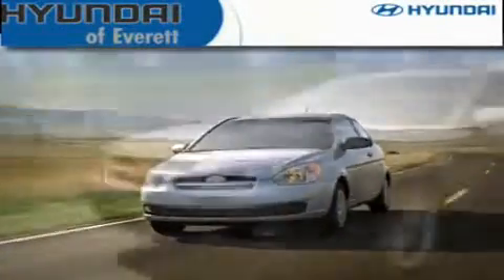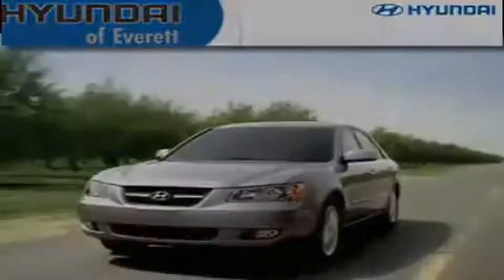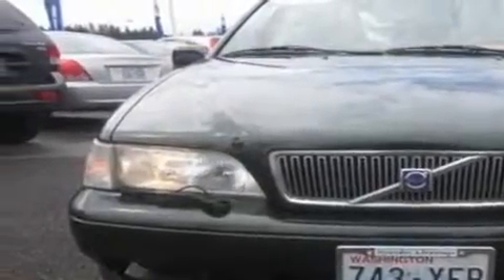Another fine vehicle offered by Hyundai of Everett. This is a 1999 Volvo S70. It features a 2.4-liter, 5-cylinder engine and an automatic transmission.